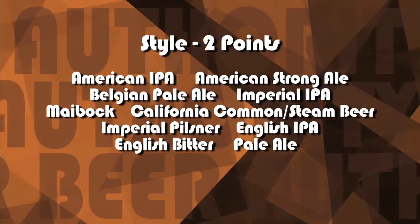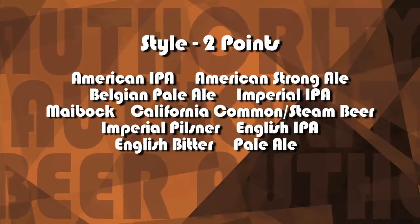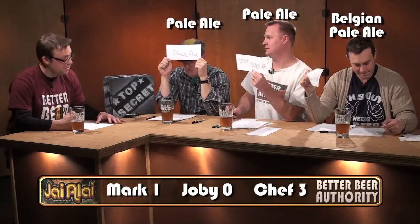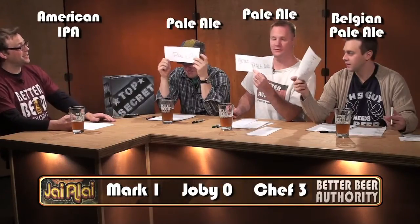The style — this is worth two points from Beer Advocate. You guys all danced around it a little bit. It is actually an American IPA. Wow, so you're all a little off on that one. I thought I was going with Belgian Pale Ale just because it didn't have the nose that you normally expect from an American IPA.